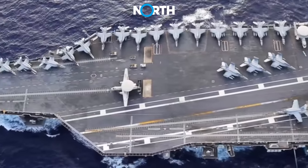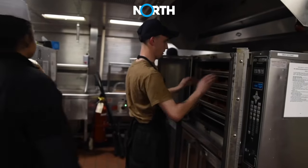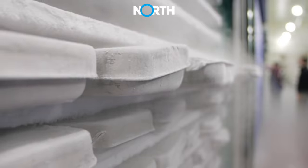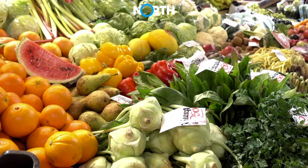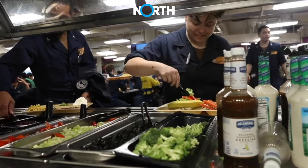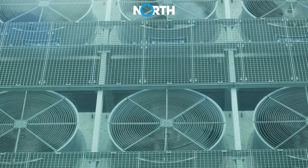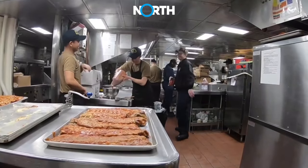Aircraft carriers are often equipped with food heating equipment such as stoves, water heaters, and small ovens to prepare instant meals or heat ready-to-eat food. Large refrigeration and freezing equipment is used to store food in optimal conditions and ensure the freshness of perishable food items. The galley also requires good ventilation and air filtration systems to cope with the heat and humidity generated during the cooking process.